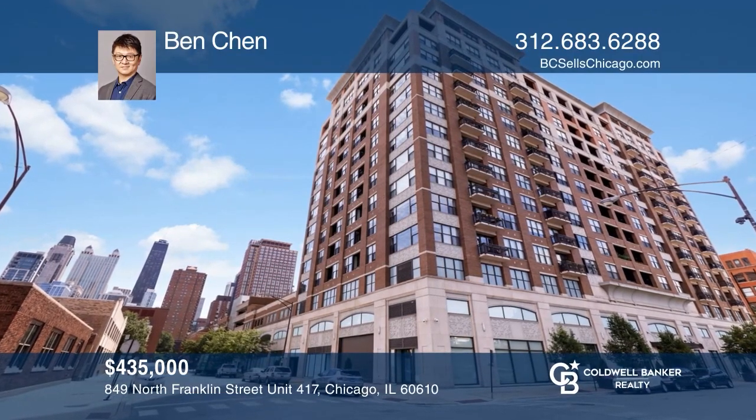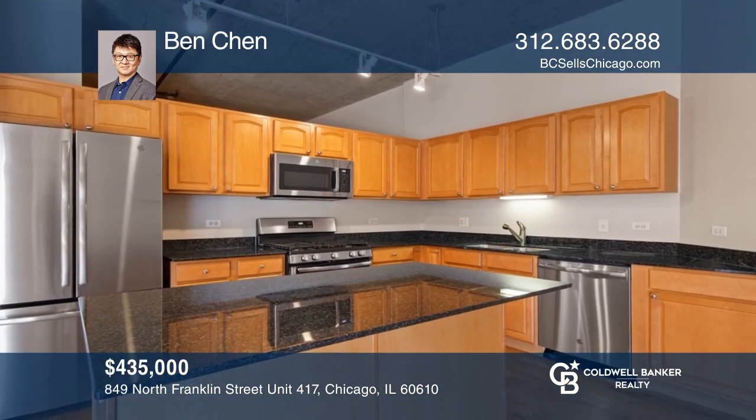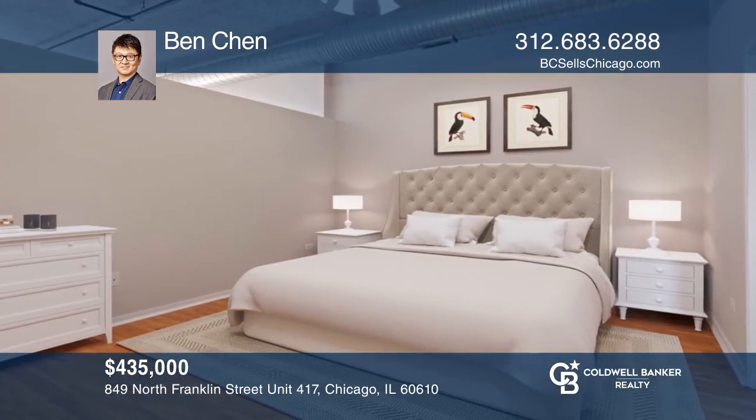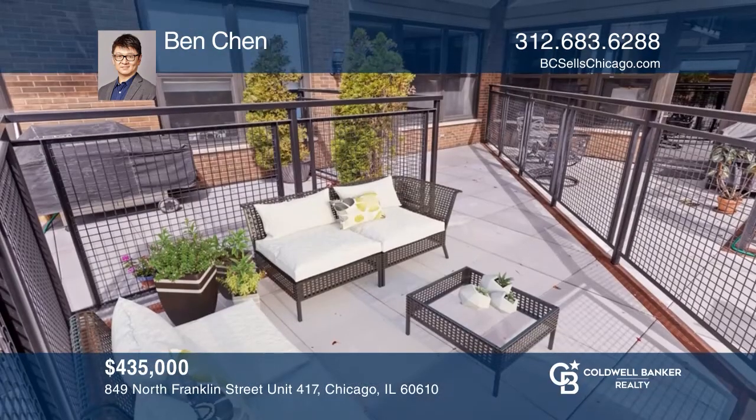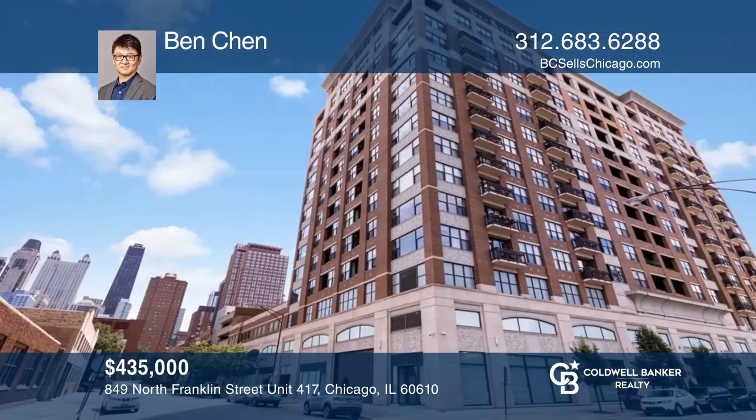This spacious two-bedroom, two-bath condo has high ceilings, living space that opens to a dining room, and a kitchen featuring stainless steel appliances, granite counters, and ample cabinet space. Enjoy the private terrace for relaxing after a long day. The building features a fitness room, grills, and a private park across the street. Take the first step to buying your new home by calling Ben Chen.